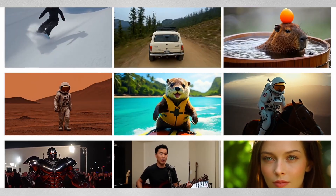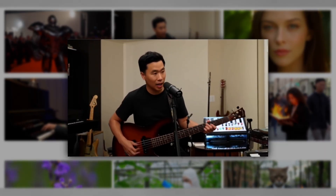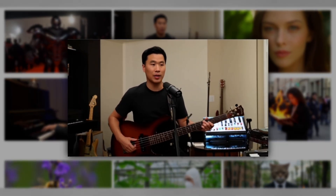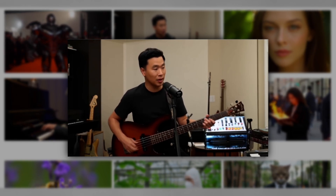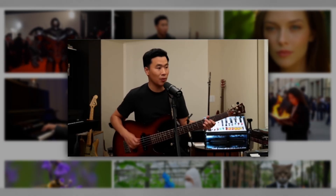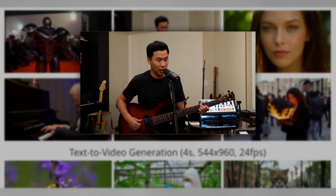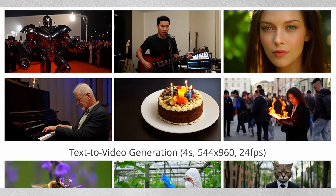One particularly interesting example shows a man holding a bass guitar in front of a microphone, appearing to sing or speak. While the microphone is recognizably similar to a Shure SM7B, there's a subtle inconsistency with the bass guitar — it has four knobs but five strings, a detail most viewers wouldn't notice. The strings remain straight and the frets look accurate, showing the system's attention to musical instrument details.